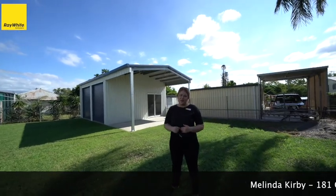So if you guys want to inspect this home, my name is Melinda Kirby. You can contact me directly on mobile.